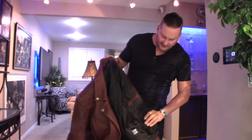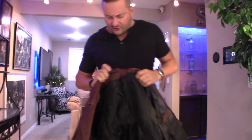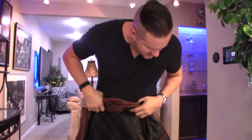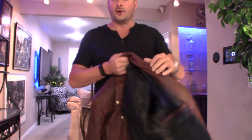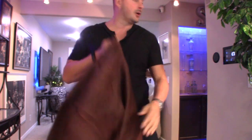I just realized this is actually a small, not a medium — and it's perfect. Great coat.